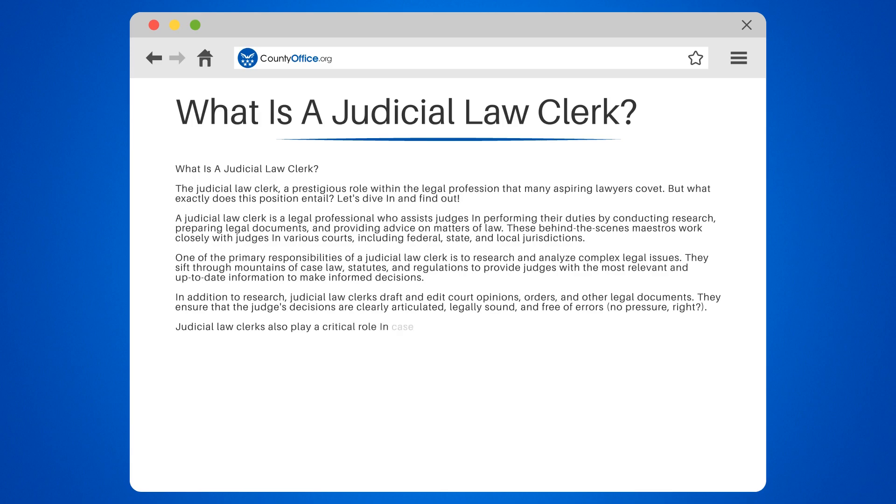Judicial law clerks also play a critical role in case management. They review and summarize case files, help judges prepare for oral arguments, and communicate with attorneys and court personnel to keep the wheels of justice turning smoothly.